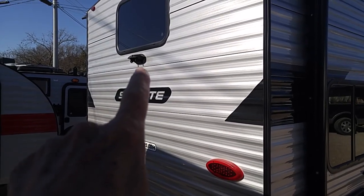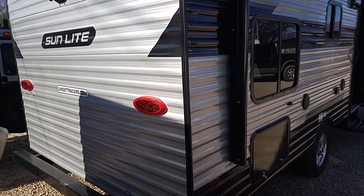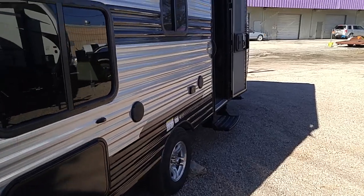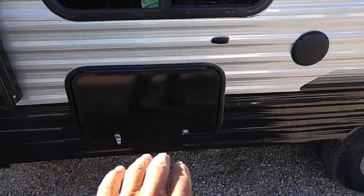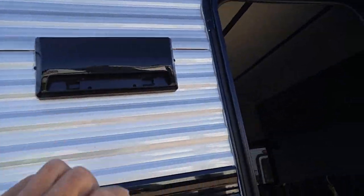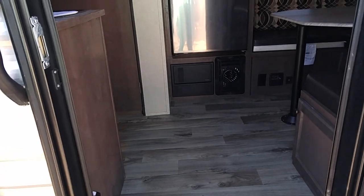That is a backup camera right there. It's got all LED lights, it's solar ready, and it's got a solar plug on the other side. It's got outside speakers here too, a double 110 outlet, and this is a pass-through storage that goes all the way through. Single axle, and again it's a Sunlight Classic 21QB.